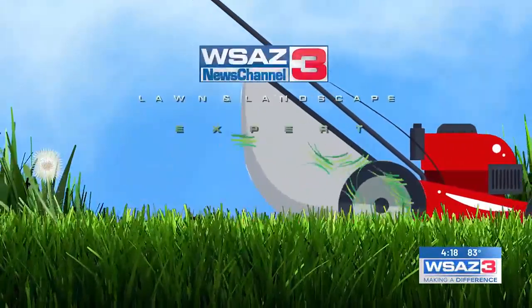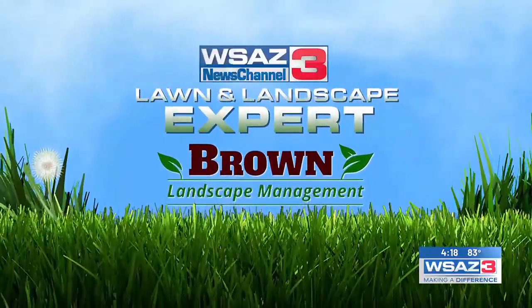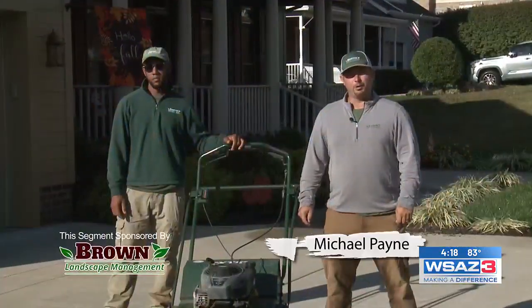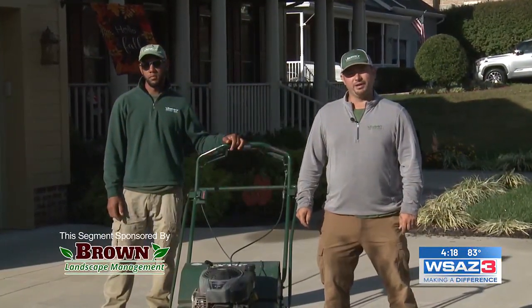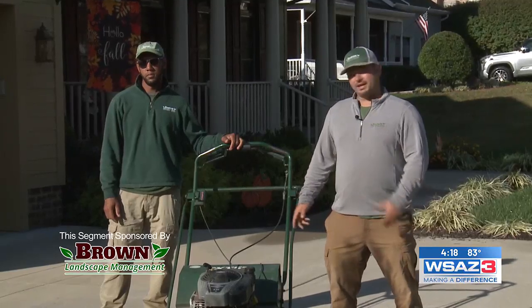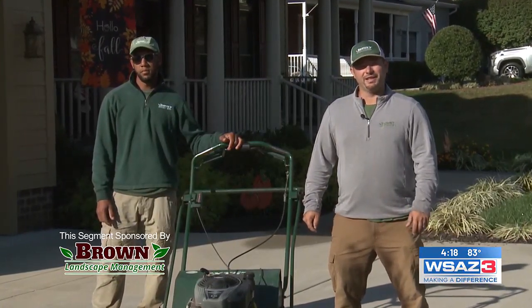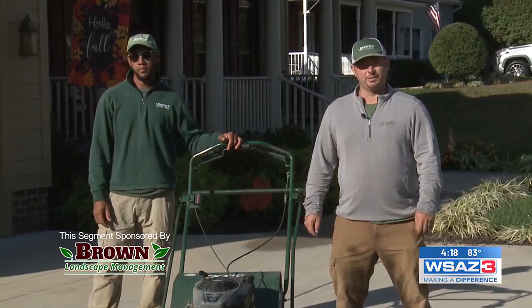Now, this week's look at landscaping with your WSAZ lawn and landscape experts. Hi, I'm Michael Payne, lead lawn technician for Brown Landscape Management, here today with landscaper Carlos, and today I'd like to talk to you about some of the things that Brown Landscape Management is offering this time of the year.